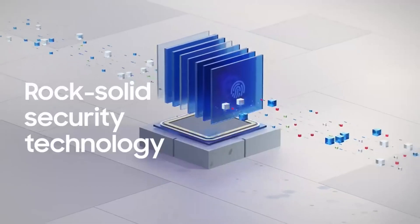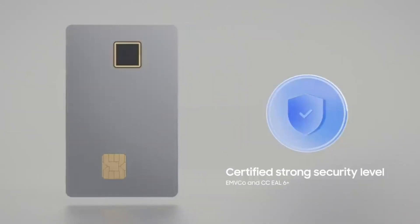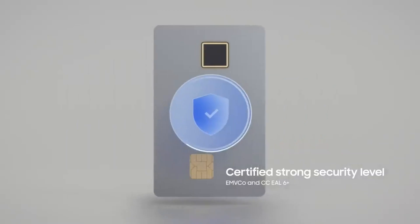You can use it as a contact or contactless card without entering a pin or signature. The card also protects you from fraud and theft. If you lose your card, you can block it and erase your fingerprint data remotely using your smartphone or online banking.